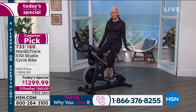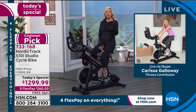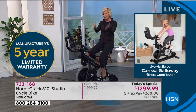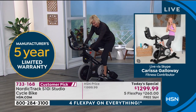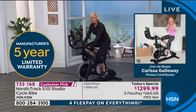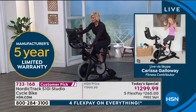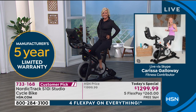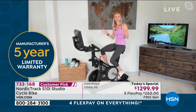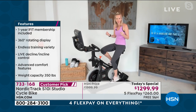I also forgot to mention there is a five-year warranty included with your purchase today, as well as free shipping. Congratulations to everybody who has picked up this bike — we're going to have fun today. Fitness doesn't have to be repetitive or boring, it can be fun and exciting, and at the end of the day it can be the best thing you do for yourself.